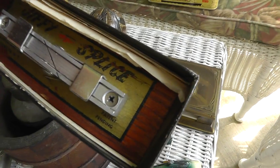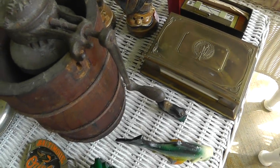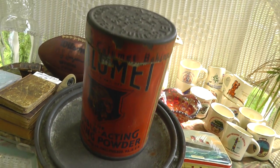A film splicer — Jiffy Splice. That was $5. Just a neat looking piece, still in the box. A couple of native Indian advertising pieces.